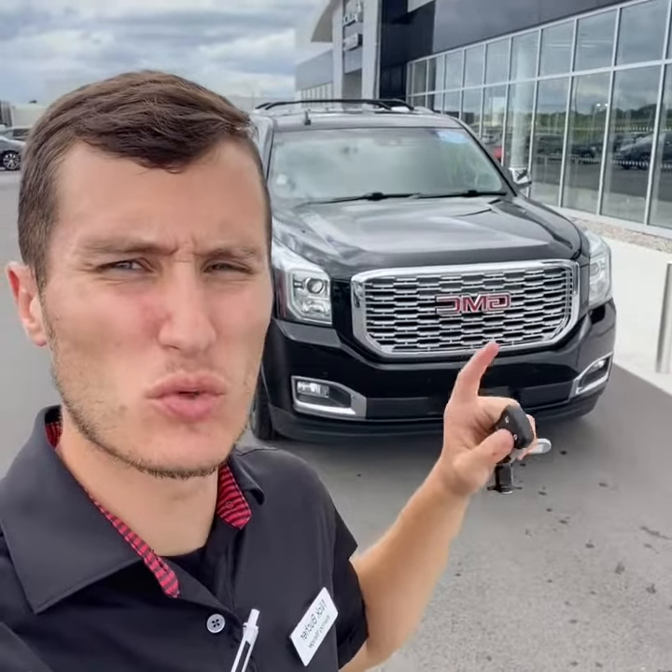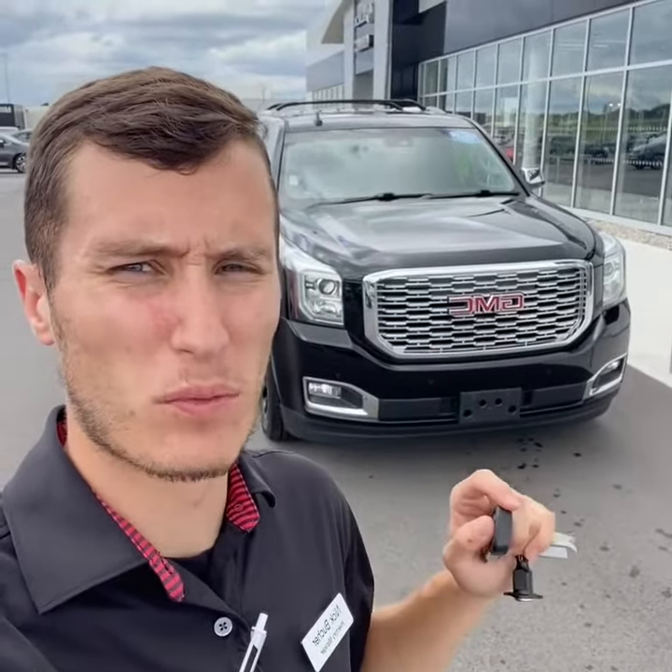Hey guys, Nicholas Booker, inventory manager here at Tom Kelly Buick GMC. I wanted to show you this 2019 GMC Yukon Denali we have available with 45,000 miles. Let's take a look.